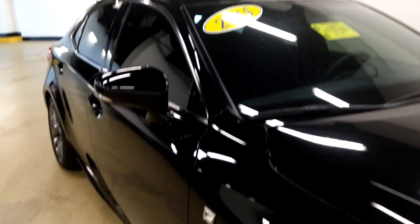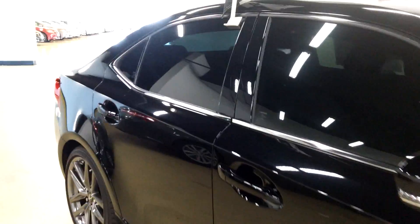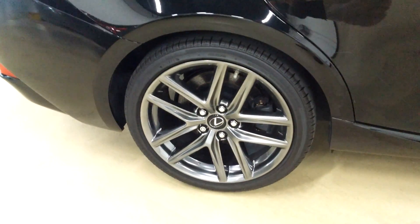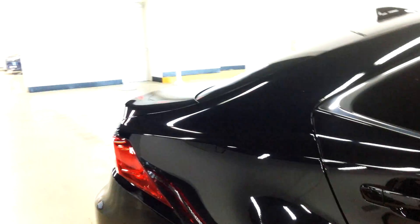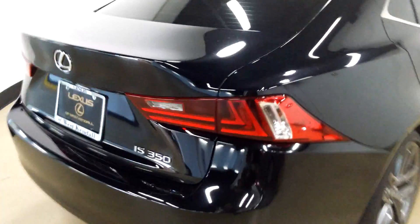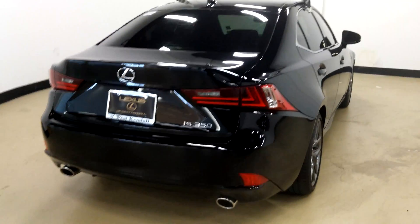Over here you've got your privacy glass already installed, don't have to worry about that. The vehicle looks like one of our new 2015s. Let's take a good look here from the back.